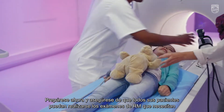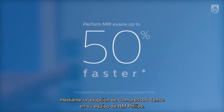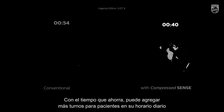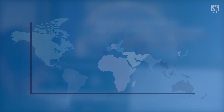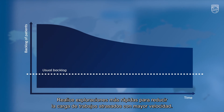Make sure all your patients will soon get the MRI examinations they need by opting for Compressed SENSE on your existing Philips MRI scanner. With the time you save, you can add extra patient slots to your daily schedule without compromising on image quality and the experience for your staff and patients. Scan faster to reduce your backlog faster.